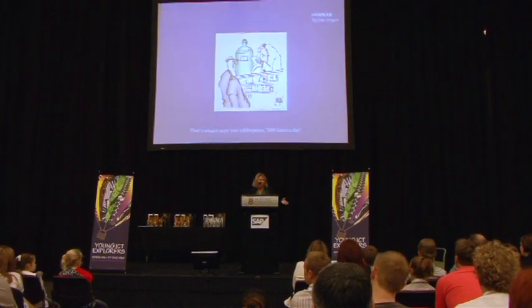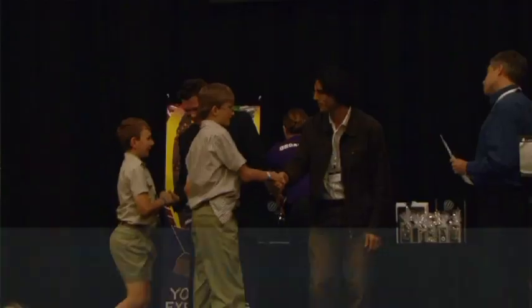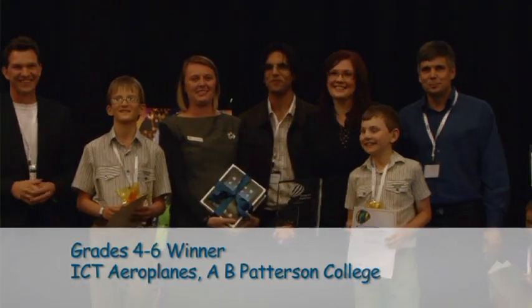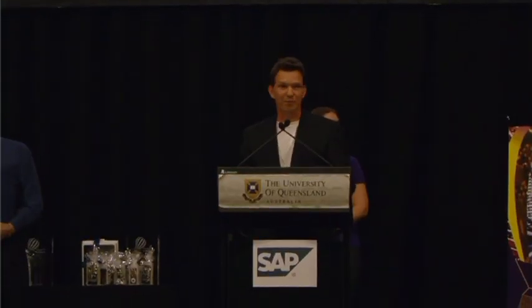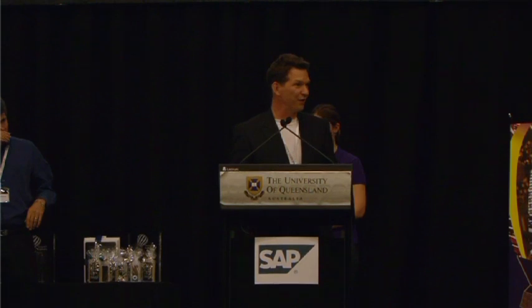The first prize in this category is Desk One ICT Aeroplanes by Lucas Duttgale and Nicholas Bassett from A.B. Patterson College. The first place in this age category is very sweet.